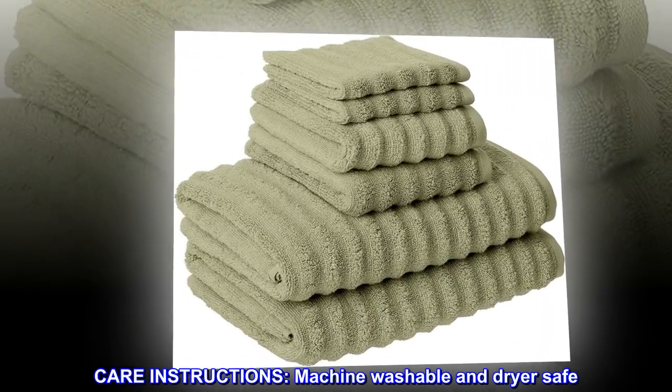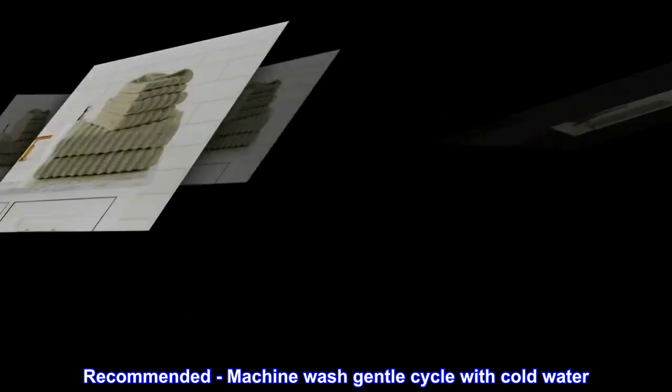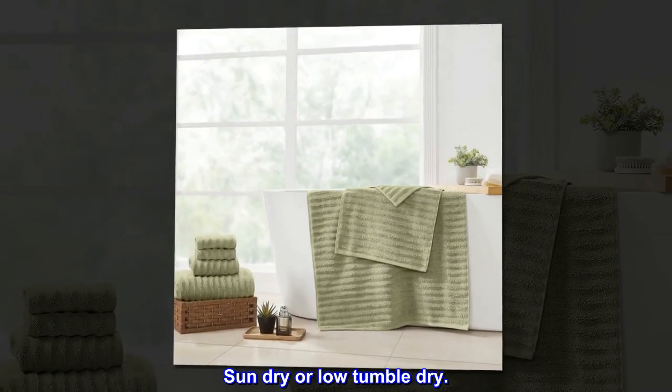Care instructions: Machine washable and dryer safe. Recommended — machine wash gentle cycle with cold water. Sun dry or low tumble dry.